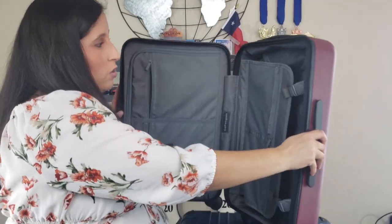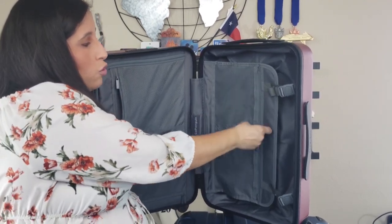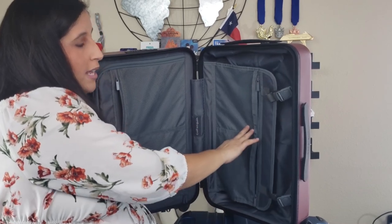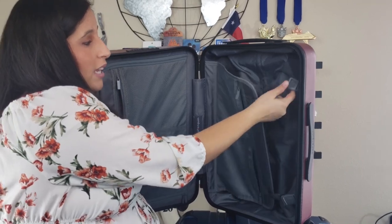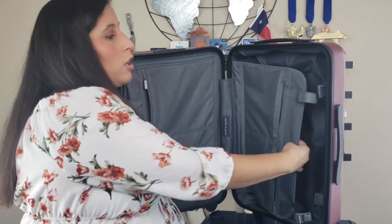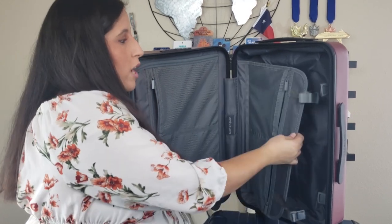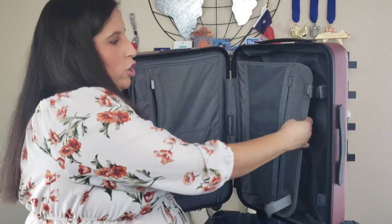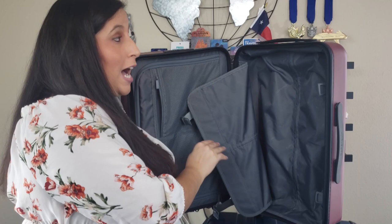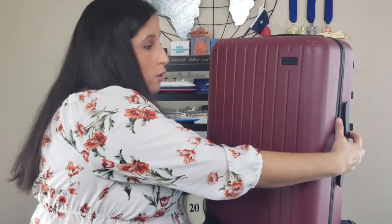On the other side of the suitcase they also have two more little zipper pouches for small items, and then these buckles that keep everything on this side — whether it's shoes, clothes, or sweaters — closed off. You can keep it closed or leave it open if something is bulky and you don't want to stretch the strap over it; you can just leave it laying flat on top. I found the interior really great for functionality.